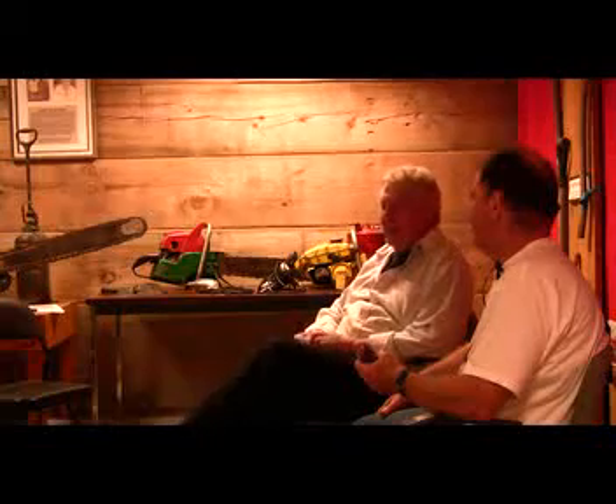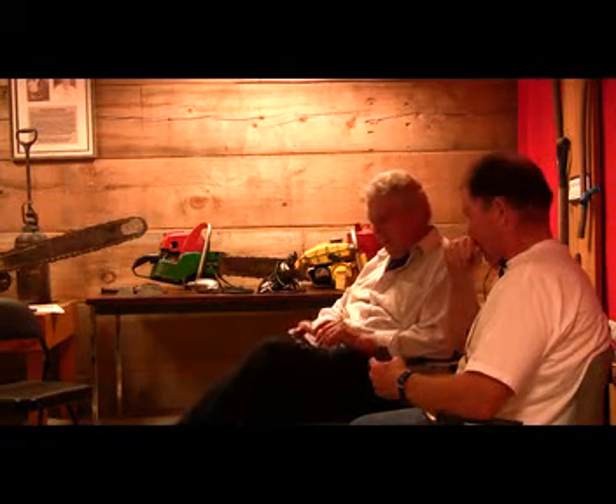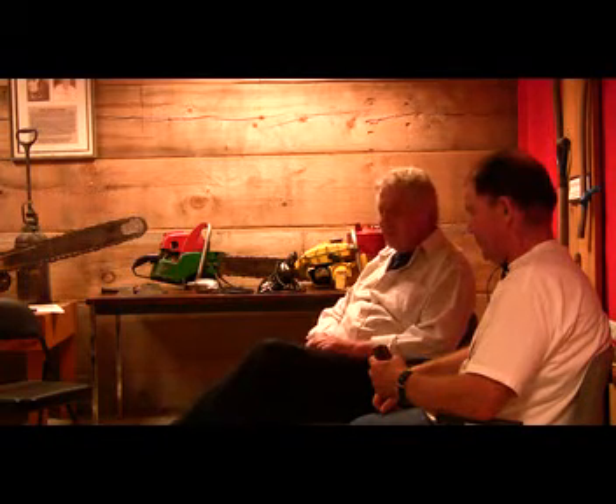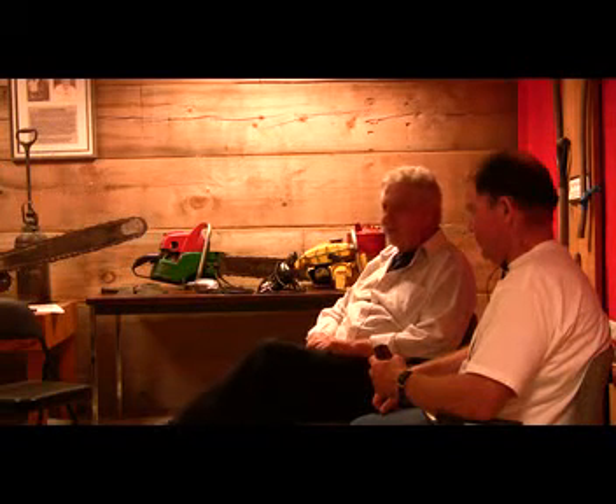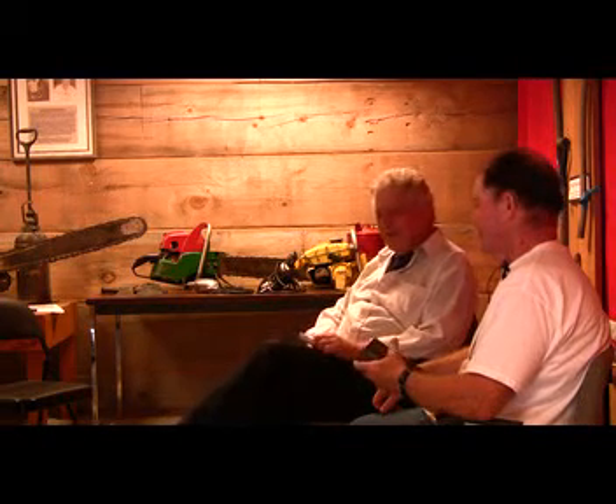Bob Gilmore is our guest today and he spent a lot of time in the valley here. He moved here as a young lad and spent a lot of time in the bush. When I went up to see him and discuss the possibility of getting him to talk to you, we spent about an hour in the mill shed just going over bits and pieces of Pemberton history. So, Bob, tell us about the early days of logging in Pemberton — how you got into it and what your views are.